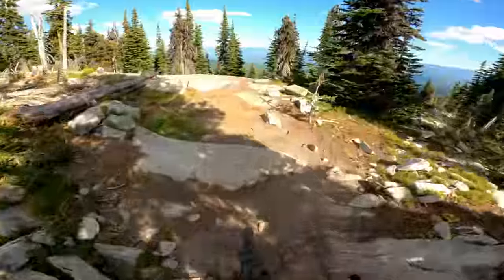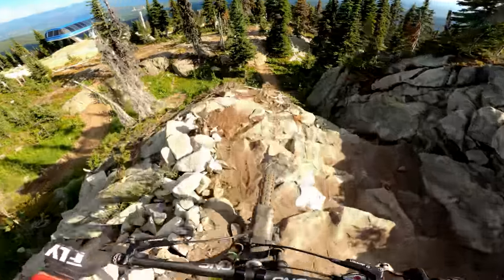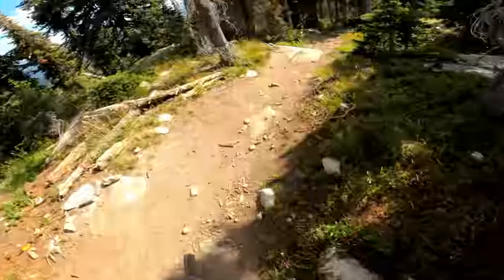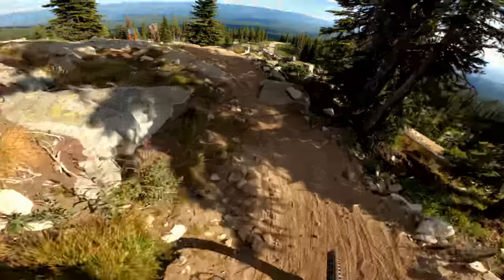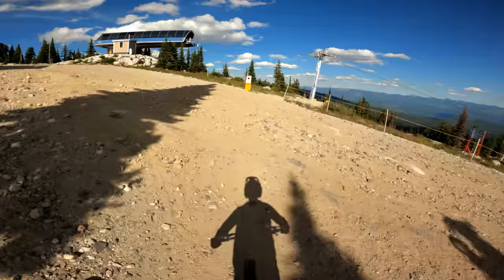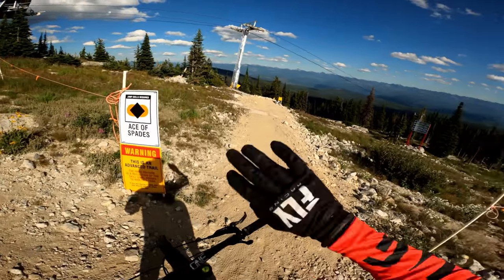This section is fun, now I'm gonna get to a freeride spot. Joining onto the regular track. And now we're gonna go to Ace of Spades — totally different trail.